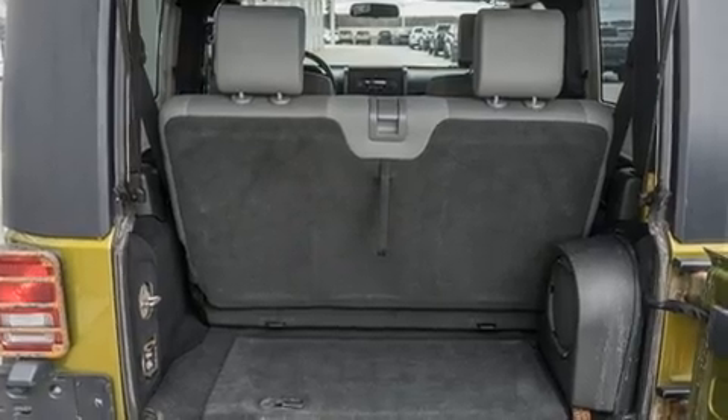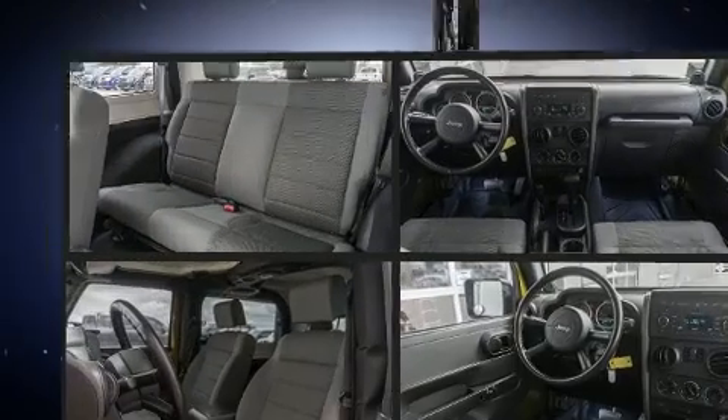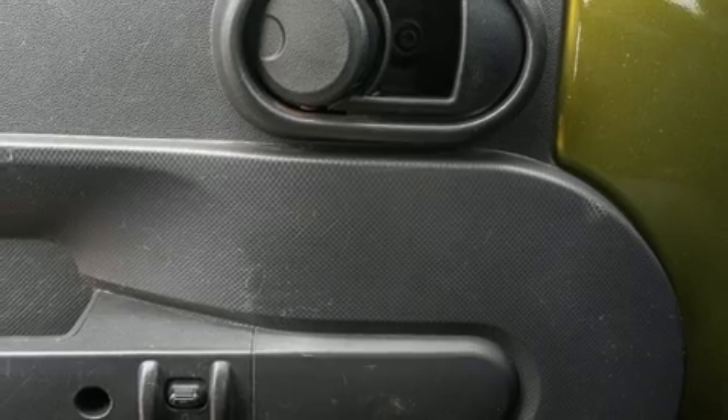All of the premium features expected of a Jeep are offered, including front fog lights, skid plates, remote keyless entry, and cruise control. Premium sound drives seven speakers, providing you and your passengers a sensational audio experience.